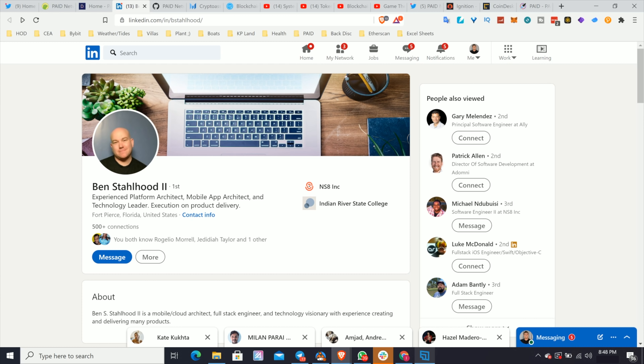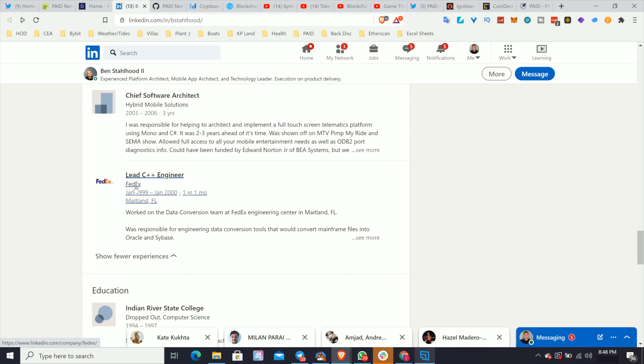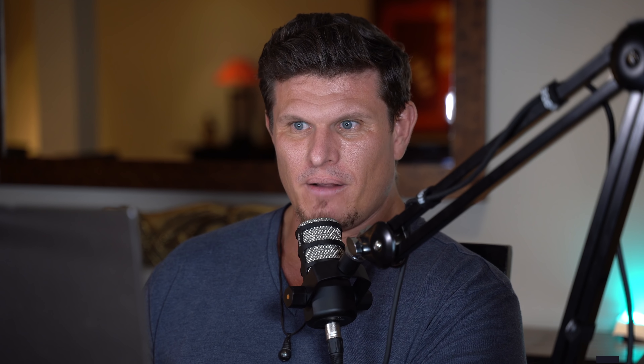I want to see how long Ben has been doing development and how senior he is. He was lead C++ engineer at FedEx starting in January 1999, so Ben has been doing development for over 20 years. This is particularly interesting because Rust — the primary language of Polkadot — is basically an evolution of C++. So it's a very good sign that there's a very senior architect working on Paid Network. So far: GitHub — check; team — check.